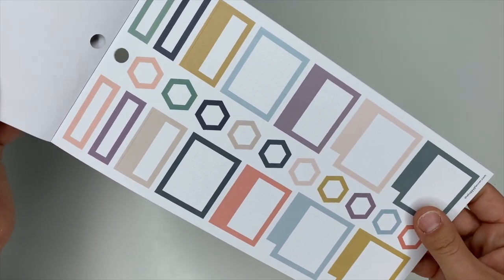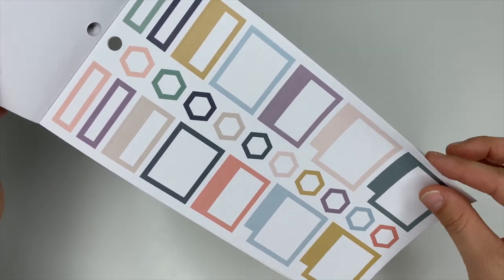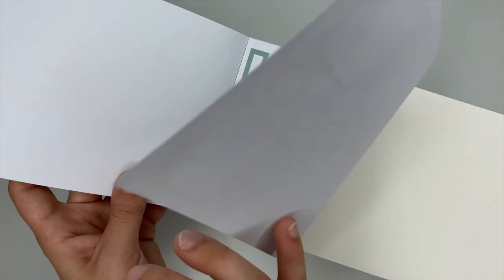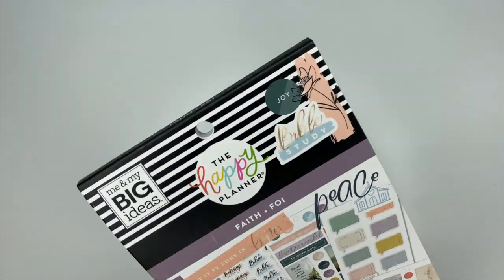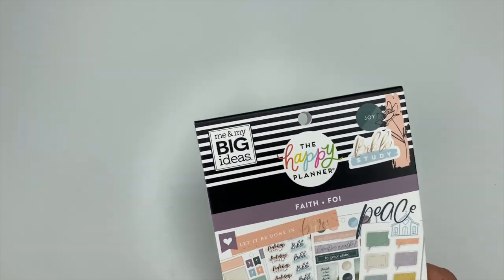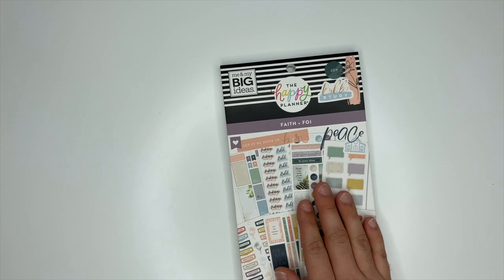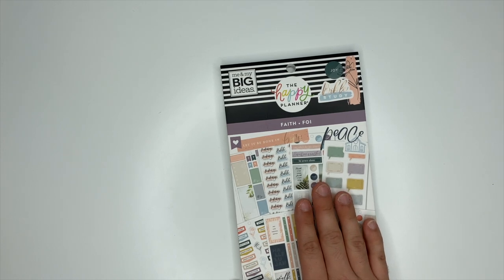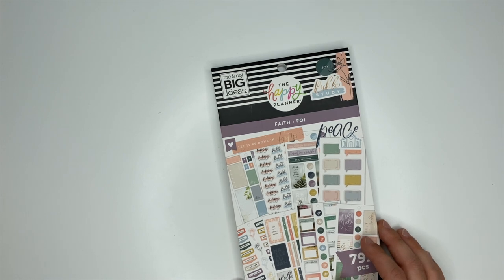And then we have more of the box stickers and the hexagons, which I am so excited for — definitely going to be using those up. So that is going to be the Faith sticker book. The colors are gorgeous and there are so many good stickers in there. Make sure you're following the Happy Planner on Instagram so you can see when they'll be launching this stuff. I hope you have an incredible day — if you haven't already, make sure you subscribe and I'll see you in the next video.